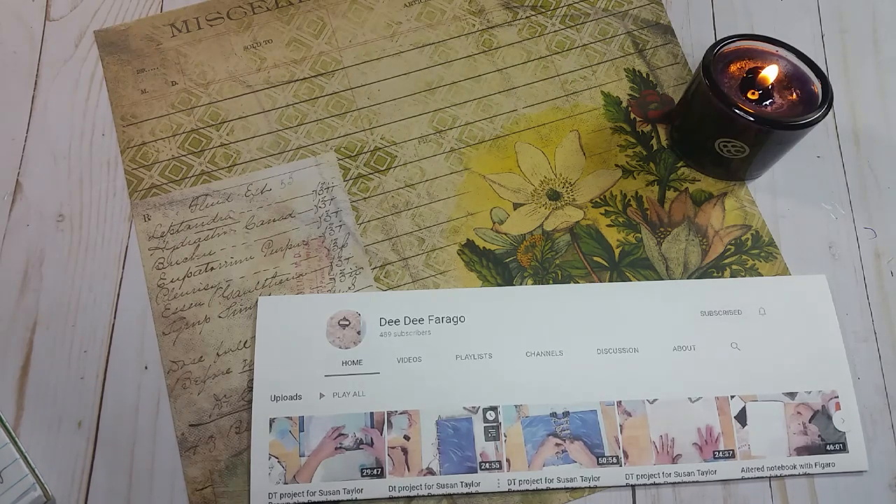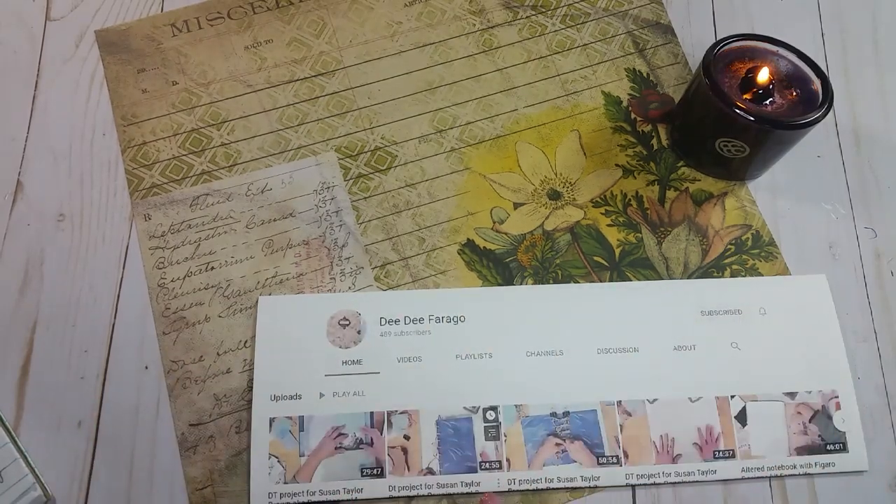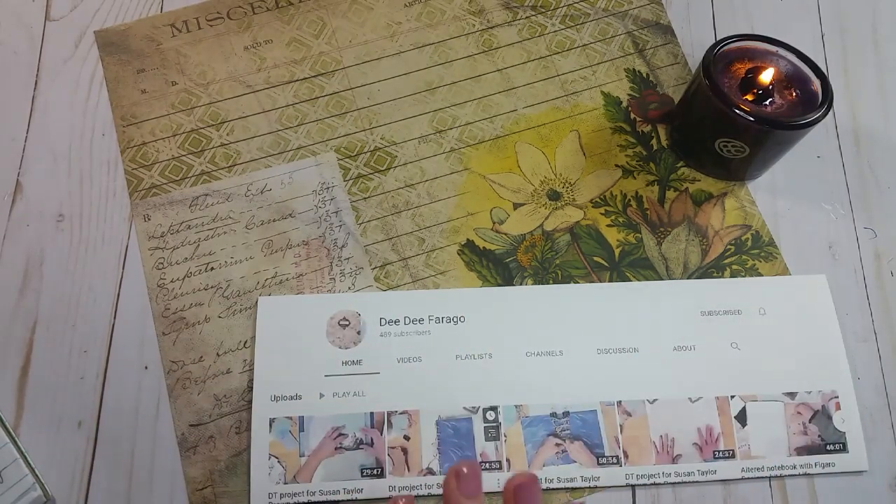She's got tons of videos on there. She has a lot of start-to-finish projects where she works on a project — like a design team project — and does it start to finish on camera, which is really helpful. She has tutorials, flip throughs, happy mails, and on certain Fridays she even features an Etsy shop, so she's got a ton of stuff to choose from.